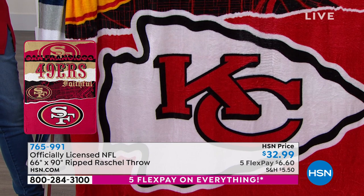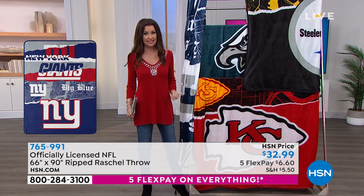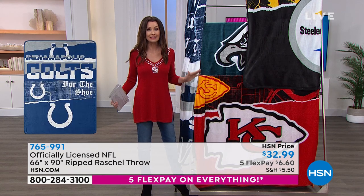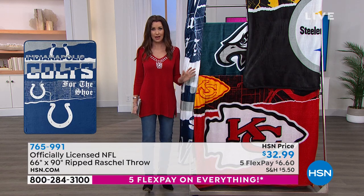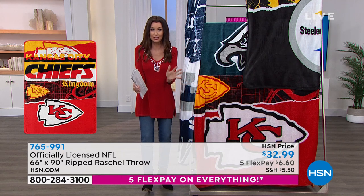We've never done that before on a Rochelle throw — nice and big. In fact, I don't even think I can hold it up so it goes over my head. It's $6.60 to get it home. Right now we have all of the teams. This is the place to get it. Completely NFL licensed. If it's $32.99, you really usually can't find anything like that actually licensed by the NFL.